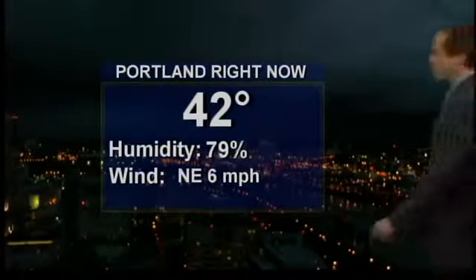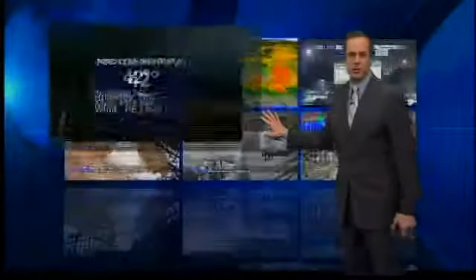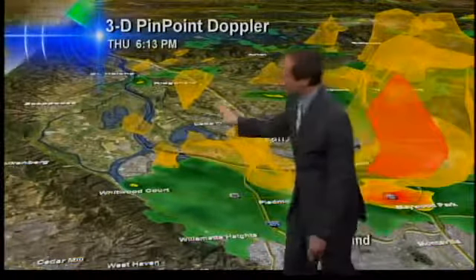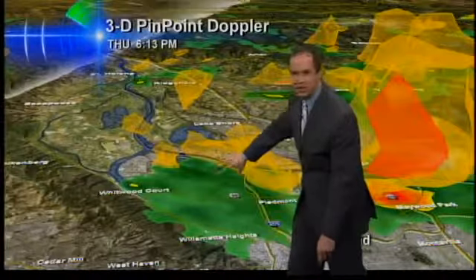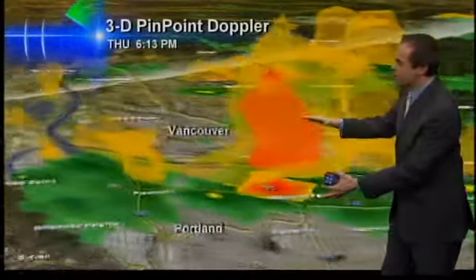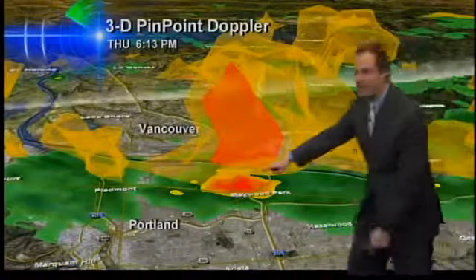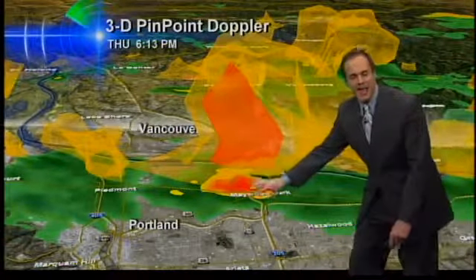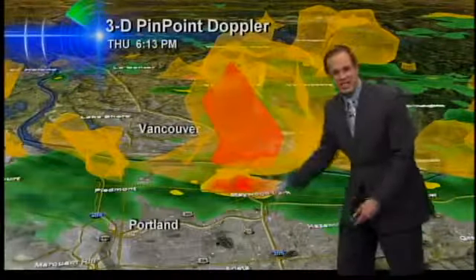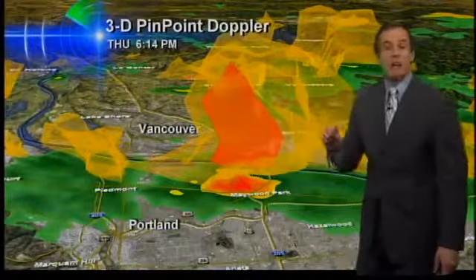Also North Portland tonight. The temperature is 42 degrees. I want to take you out to 3D Pinpoint Doppler — this band of showers stretches to about Highway 30, in the St. John's area. As we work our way across North Portland, this is the Maywood Park area and northeast up to Marine Drive, this thing is really popping off the screen. It is dumping. It's mainly rain, but I'm getting some reports of hail in this area as well.